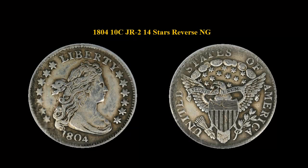Here is an 1804 Draped Bust Dime, JR2, 14 stars reverse, no grade.